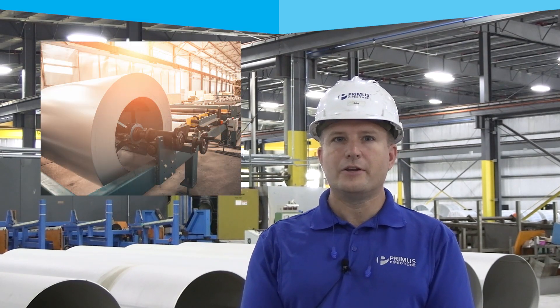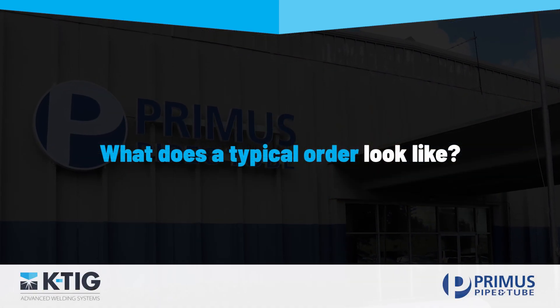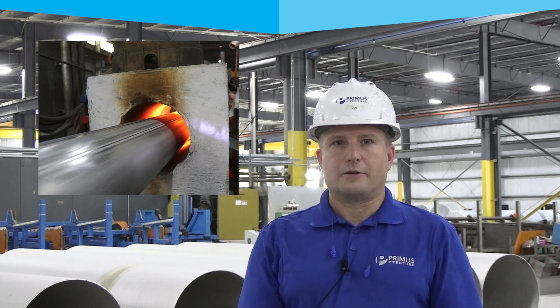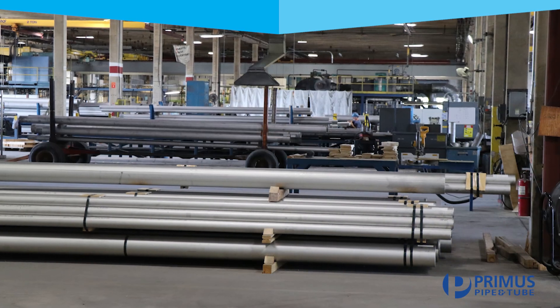Our typical customers are oil refineries, food processing plants, and anybody who needs stainless that's a strength in the material properties of stainless steel. Primus Pipe and Tube produces commodity pipe in large quantities and batch product, one-off product for project basis — one piece, two pieces at a time as needed.